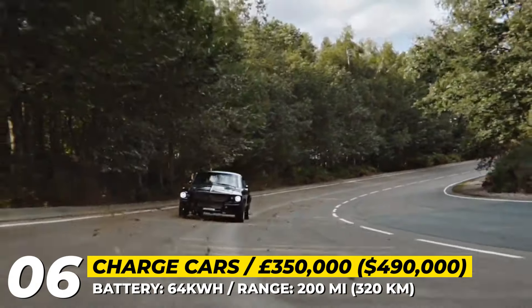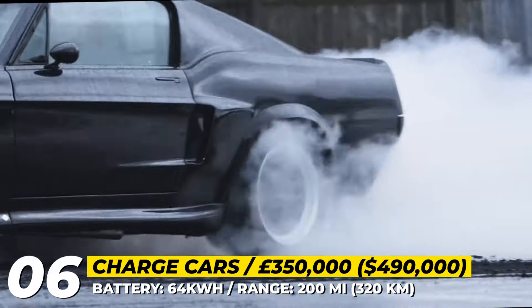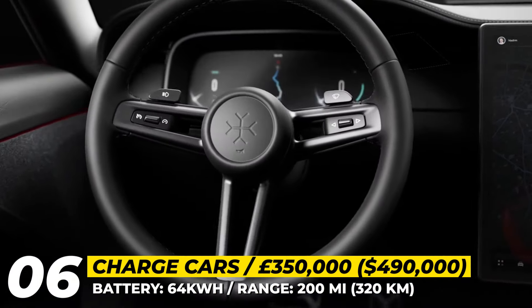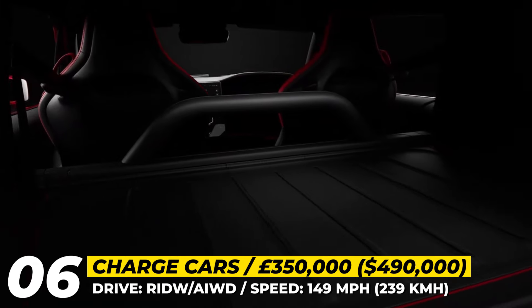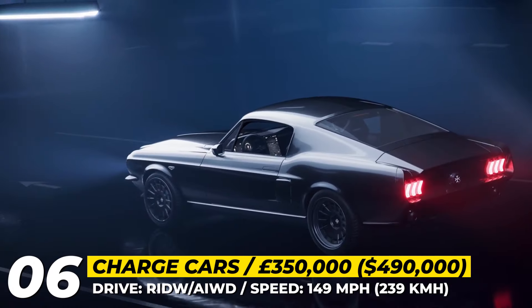According to Charge, acceleration to 60 should take just 3.9 seconds and you'll be able to reach 149 miles per hour. The interior of this car can be customized according to the buyer's preferences. For example, one of the revealed units boasts gorgeous brown leather upholstery, bucket seats and a digital driver's cluster by Arrival.